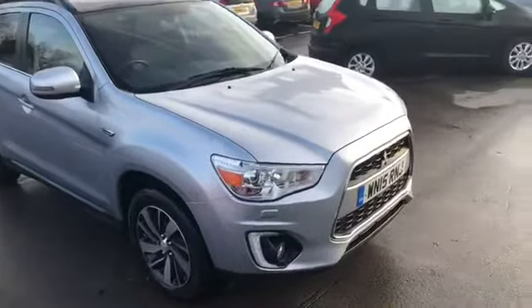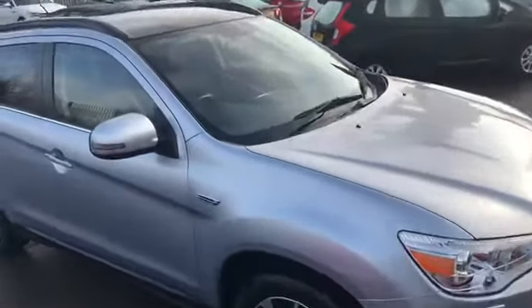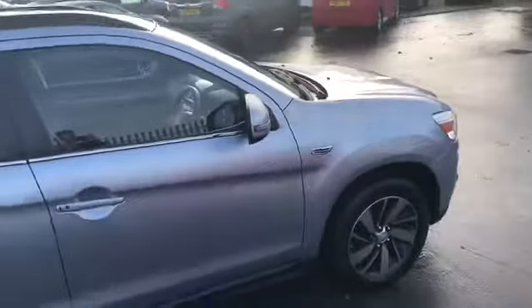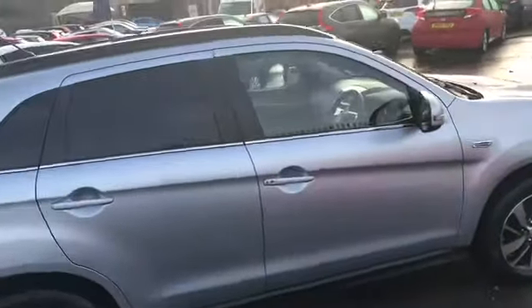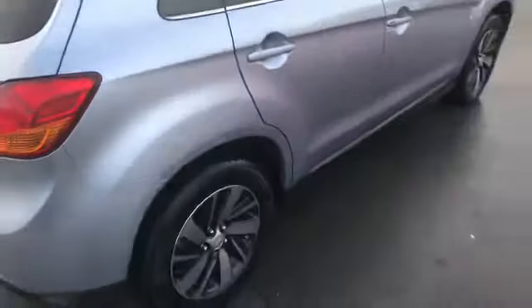This one is a 15 plate ASX 1.8 turbo diesel. It is the 4, a very good spec — full leather, keyless entry, and it is a four wheel drive. Average MPG of about 54, rear tinted windows, nice alloy wheels as well.